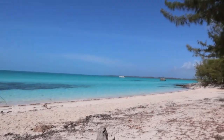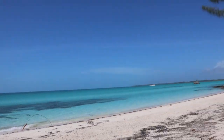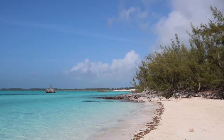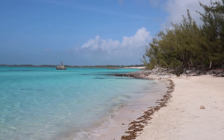Twin Sisters Beach is a small stretch of beach located near the Glass Window Bridge. Its name is derived from the two boulders in the water on the Exuma Sound side. Just north of where we entered the beach area, you can see the twin sister boulders.